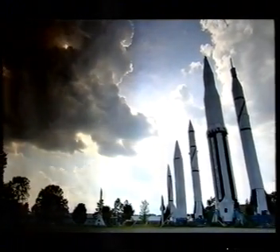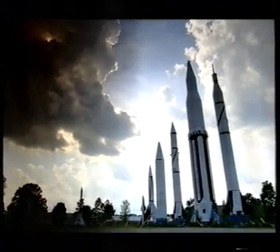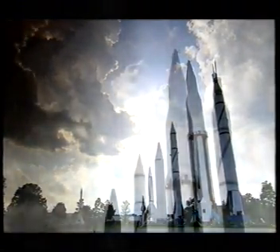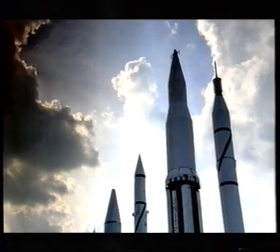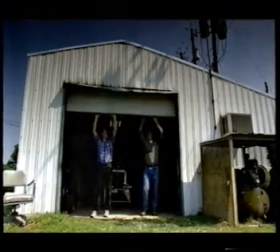For the future of maglev technology, the sky is quite literally the limit. In America, scientists at NASA's Marshall Space Flight Centre are developing a maglev train that could propel their spacecraft skywards. Heading the team is Dr. Ken House.